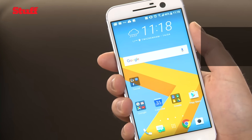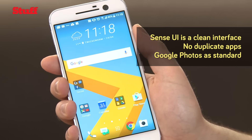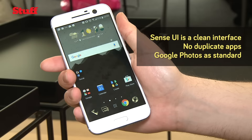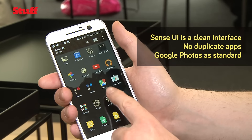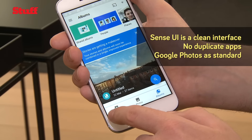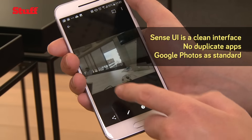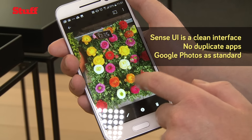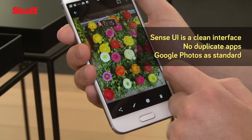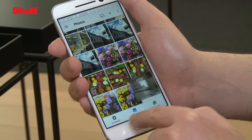Unlike most Android phones, HTC has gone out of its way with its new Sense user interface to make sure there aren't duplicate apps on it. So that means you only get one app for messaging, and Google Photos is the phone's default gallery app. If you've not used Google Photos yet, it's well worth signing up for — as well as offering a good suite of editing options, it gives you plenty of cloud storage for your photos.